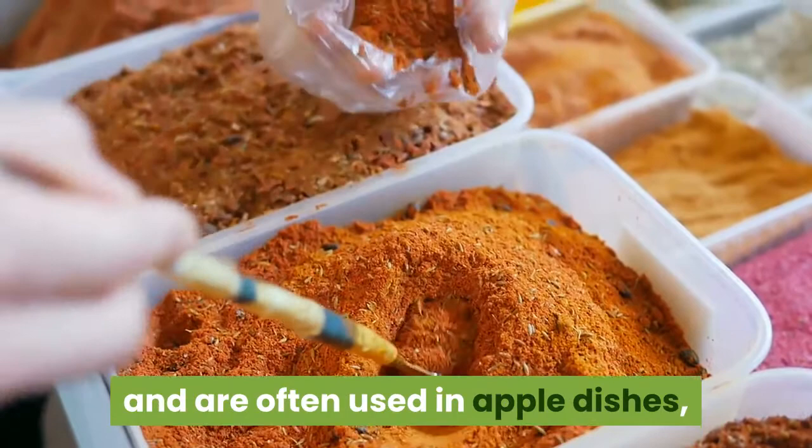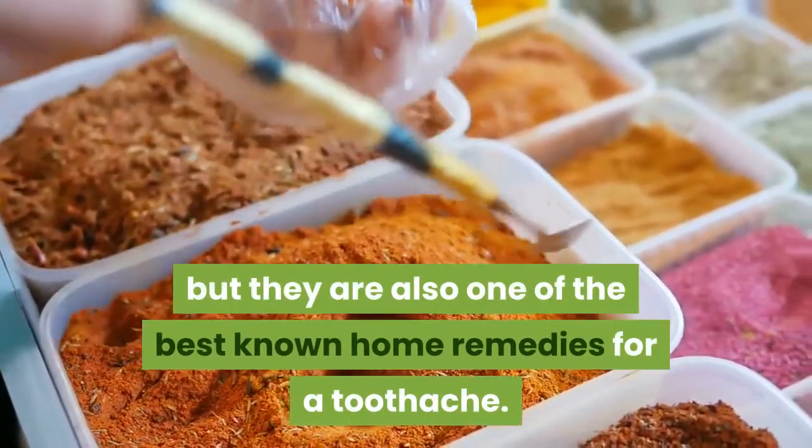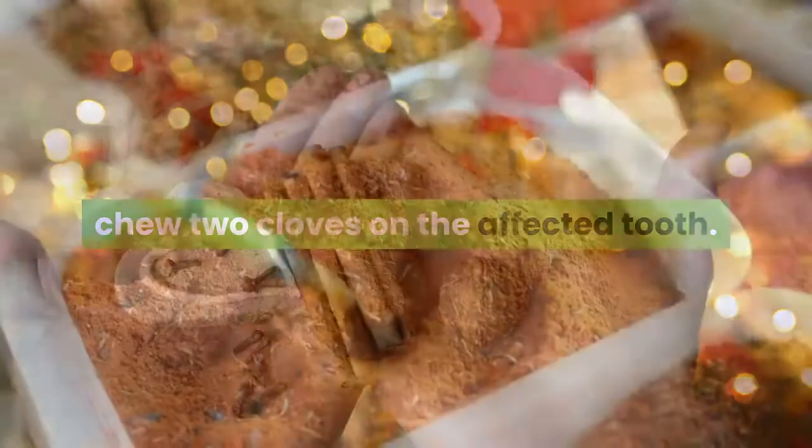in the spice rack and are often used in apple dishes, but they are also one of the best-known home remedies for a toothache. To relieve the pain of a mild toothache, chew two cloves on the affected tooth. If chewing